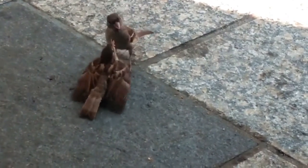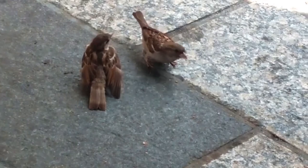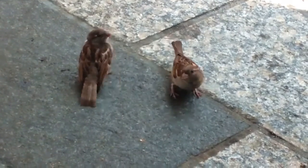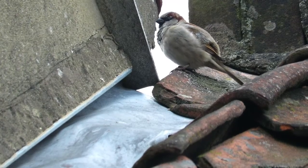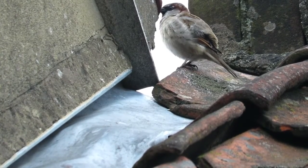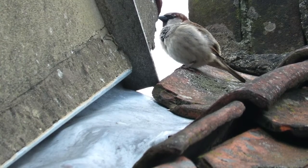If there isn't enough food whilst the chicks are being reared, this will give the larger and stronger ones more chance to outcompete their siblings and successfully fledge. Once hatched, the chicks take 14 to 16 days to fledge the nest, and the parents then feed them for a further two weeks before they are fully independent.